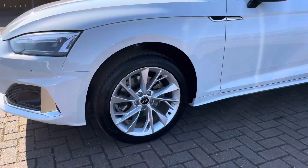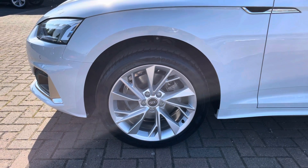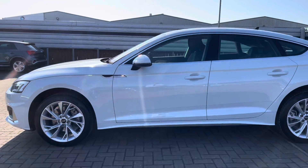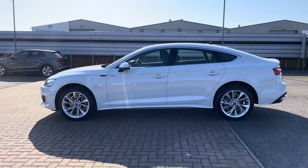The wheels are an 18-inch 5 twin spoke design alloy, finished in a nice titanium silver, finishing off the styling of this car very nicely indeed. Taking a look around the outside, we also get some nice silver trim around the windows, and the stylish looks continue with that Sportback design as well.